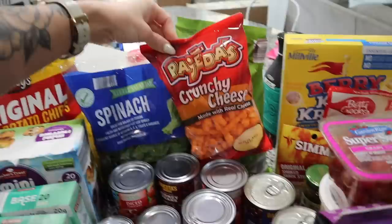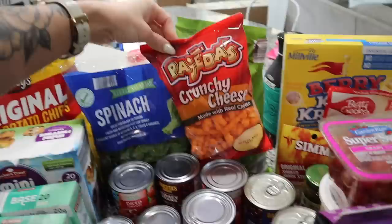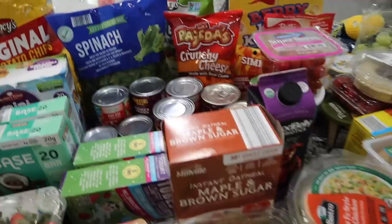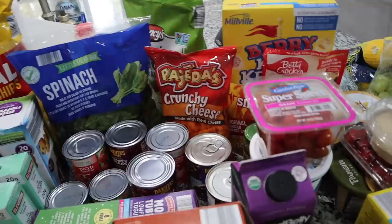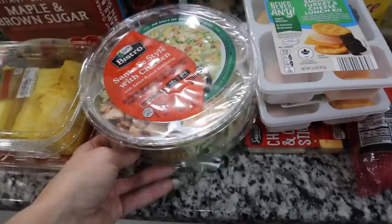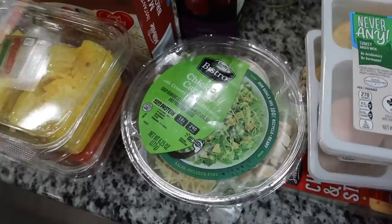For the chili we have diced tomatoes, kidney beans, tomato sauce, more diced tomatoes, and black beans. I also got a bag of these — they're called Crunchy Cheese — they look literally just like Cheetos. I almost wonder if some of these products are probably the same exact thing as name brand products, just slapped with their logo. You guys will have to sound off down below — some of this stuff looks exactly like the name brand.